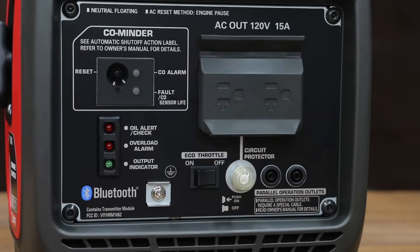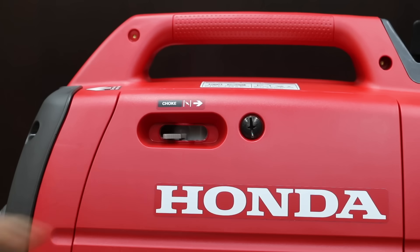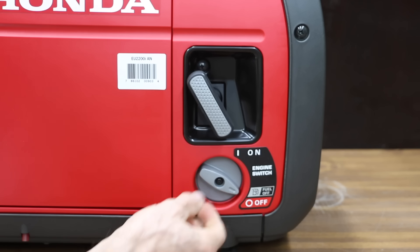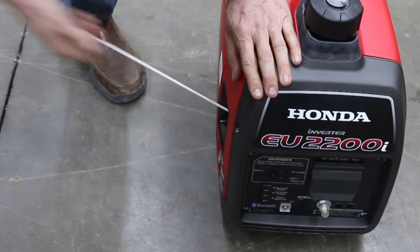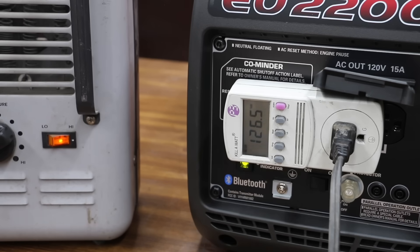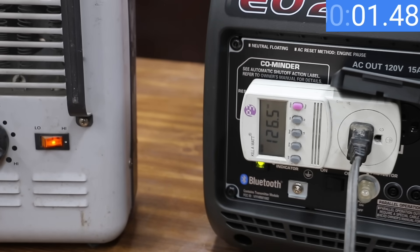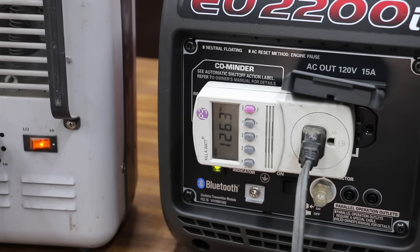Starting instructions for the Honda: disconnect all appliances from the AC receptacle, turn the fuel filler vent cap lever to on, make sure the eco-throttle switch is off. To start a cold engine, move the choke lever to the closed position, turn the engine switch to on, and give the starter rope a brisk pull. It took four brisk pulls to get the Honda going for the first time. Testing in eco mode, the voltage dropped to 111.7 — the best yet — and voltage recovery was by far the fastest at only 2.77 seconds. The Honda held at 121.8 volts under load. With eco mode off, the voltage on the Honda never dropped below 120, requiring zero recovery time, holding at 121.8 to 122 volts.